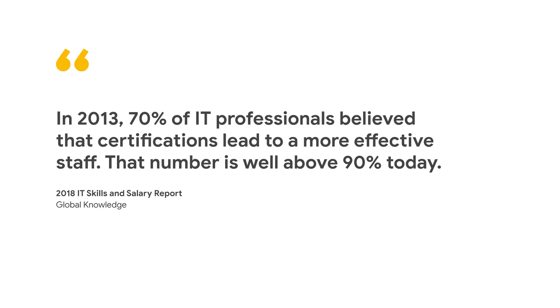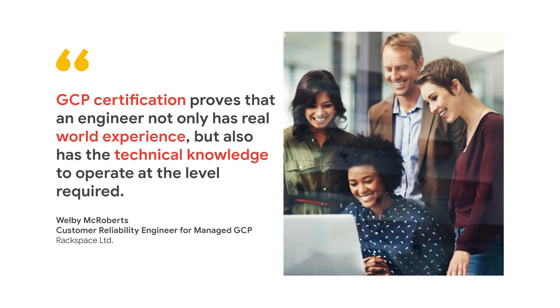In 2013, 70% of IT professionals believed that certifications lead to a more effective staff. That number is well above 90% today. One of our partners who took the training and certifications told us: GCP certification proves that an engineer not only has real-world experience, but also has the technical knowledge to operate at the level required.